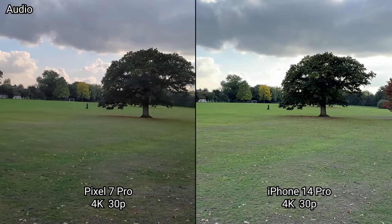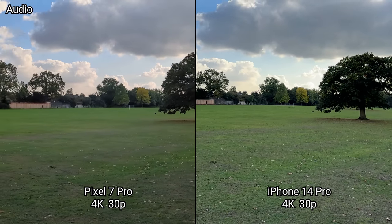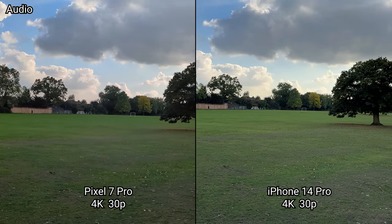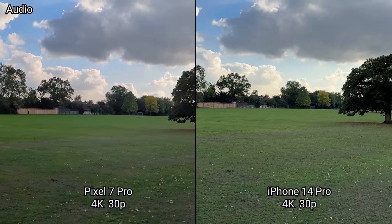Both offer a very seamless video recording experience on the rear cameras, but neither allows you to switch to the selfie while recording on the same clip. However, the Pixel does allow you to pause the video and continue on the same clip, and you can take pictures while recording on the same clip on both.